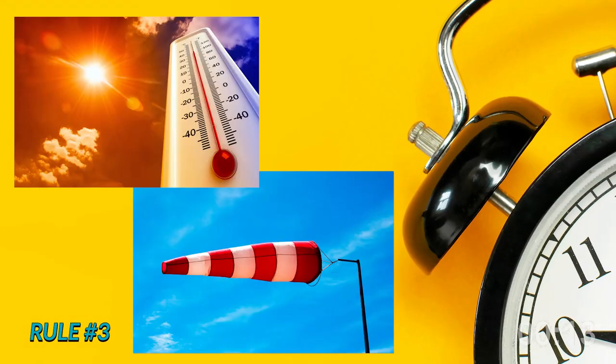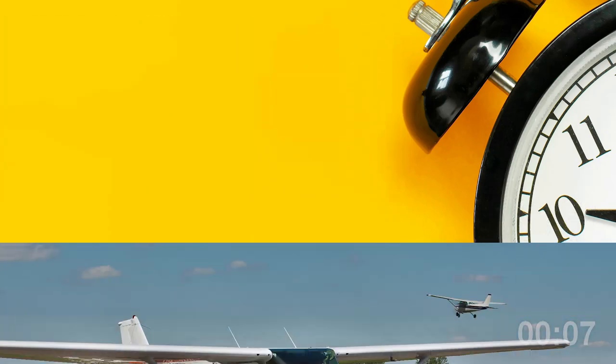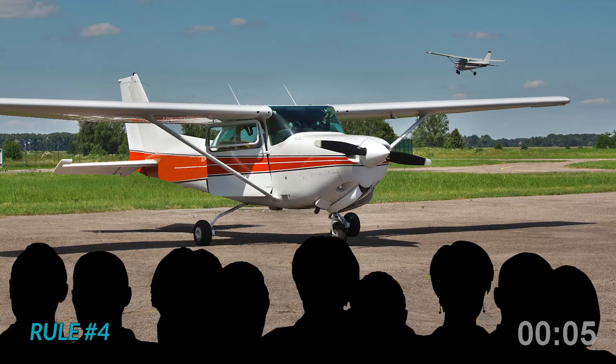Rule 3. Be quick in deciding to wait for better conditions like lower temp or more favorable winds, which may be hours later. Rule 4. Don't let other folks watching you put performance pressure on you to go when the numbers say don't go.